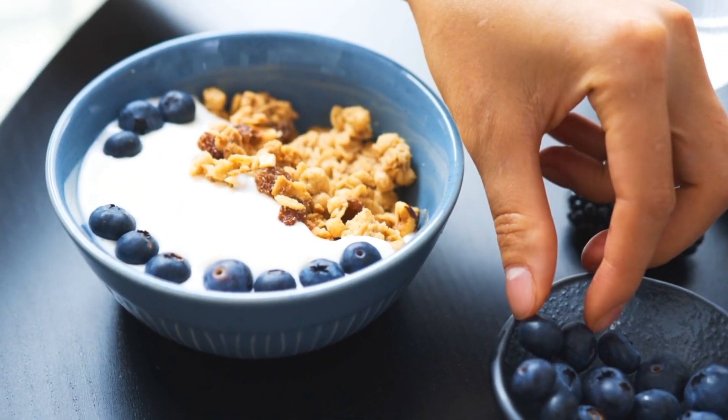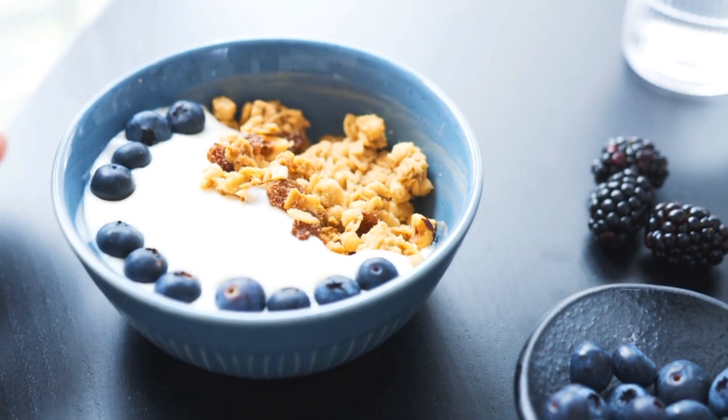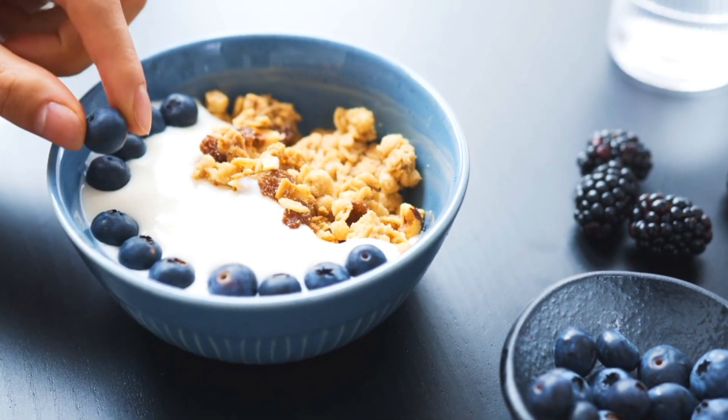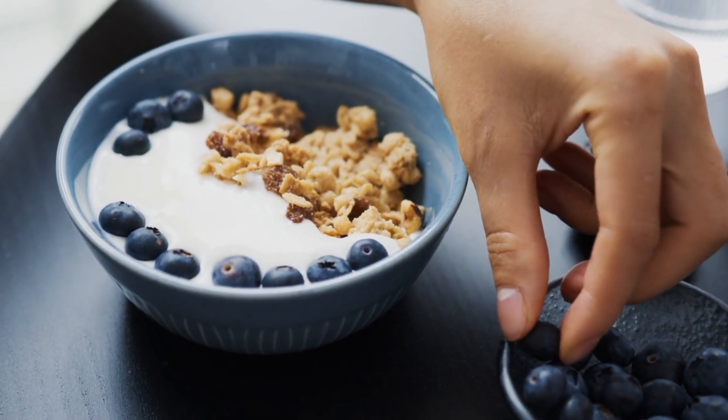Probiotic-rich foods like yogurt are essential for maintaining a healthy gut, which is home to a large portion of your immune system. By promoting a balanced gut microbiome, yogurt helps enhance immune function.